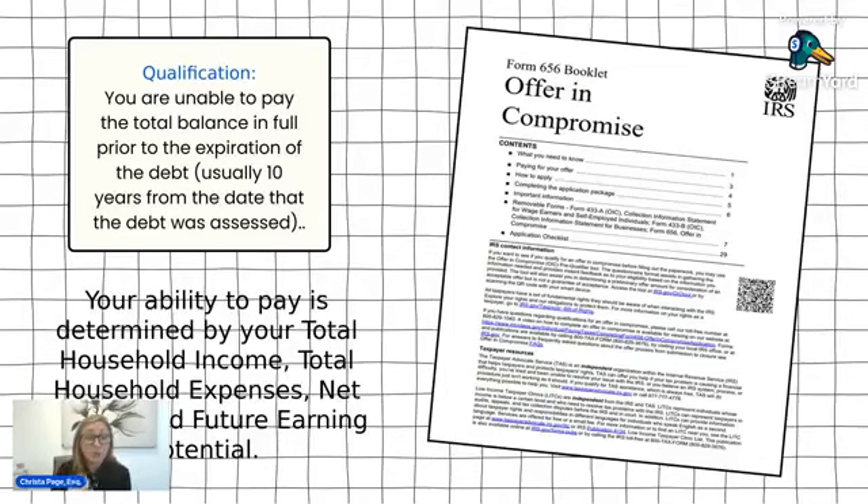That calculation is not always going to be a straightforward result for the correct offer amount — it is the general guideline. They're also looking at future earning potential: do you have the potential to improve your financial situation and make more payments before the expiration date? They also consider other types of hardships. For example, even if you have a lot of equity in your home but there's no way you could afford to take out a loan against it, you may be able to explain that to the IRS with your application and they may agree that you're not able to make higher payments because you can't access that equity.